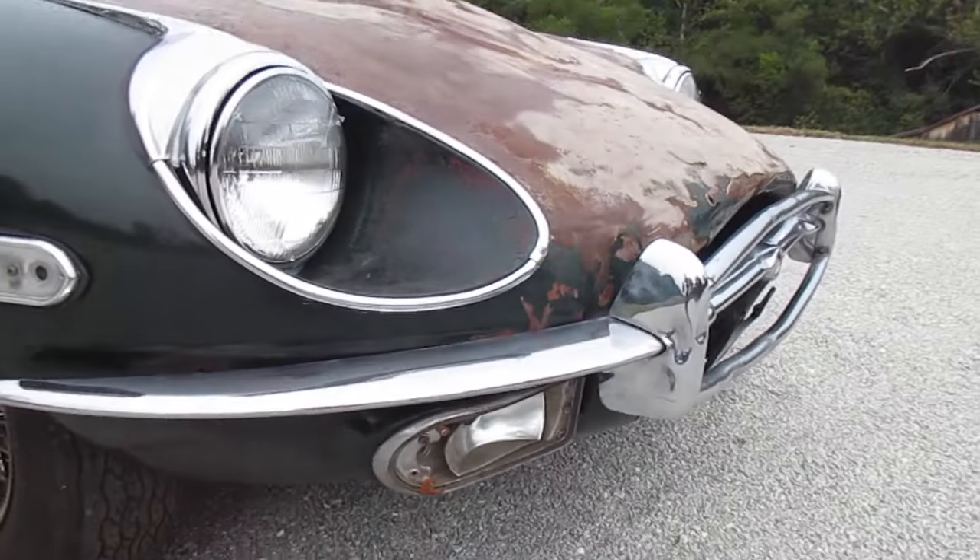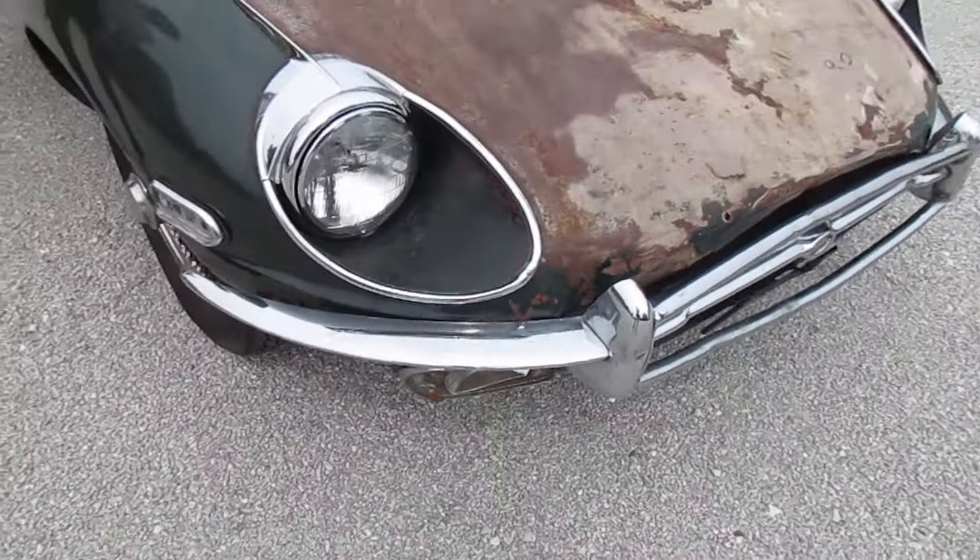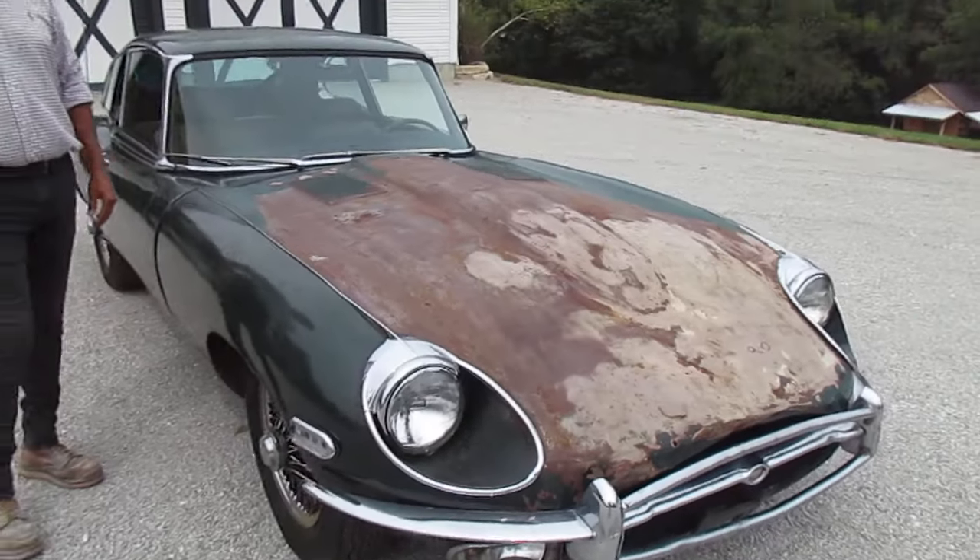The car is complete, though it does have some missing lenses and broken lenses. The one thing we could not find was the fuel tank — it's missing, and we don't know where it's at.